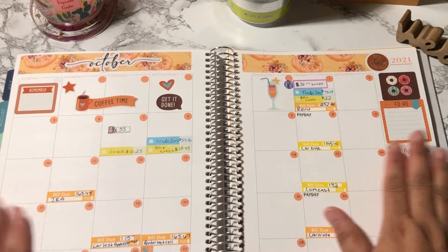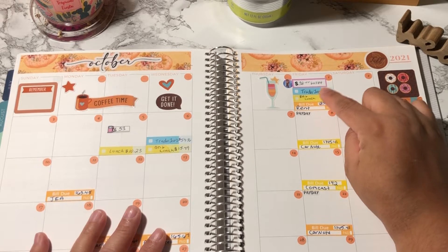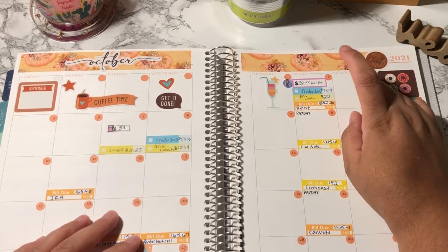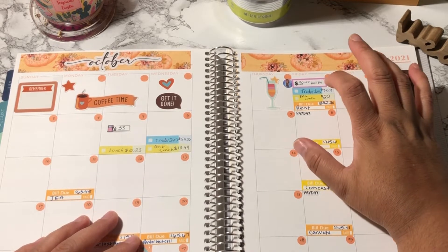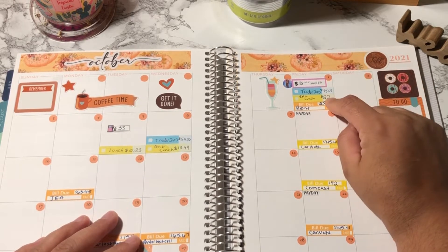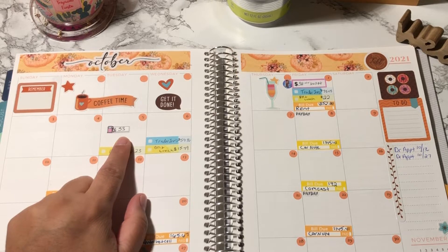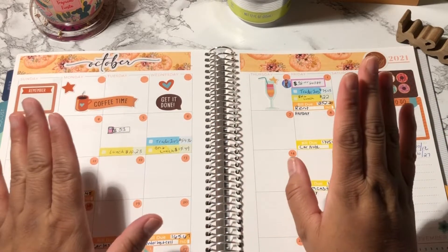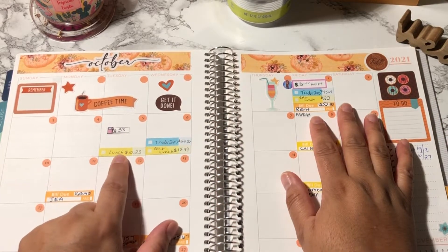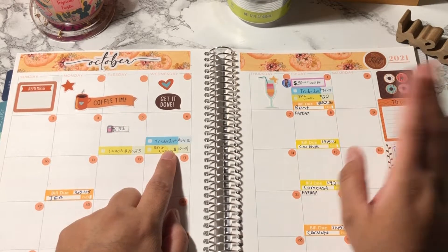On October 1st I had quite a few spendy things. I got a wallet off of Mercari for $38, went to Trader Joe's and spent $75, and had lunch and breakfast the same day for $22. I got gas on the 5th for $33, then Trader Joe's again on the 6th for $54. So I definitely overspent. I also got lunch on Tuesday the 5th and breakfast and lunch again on Wednesday. I do have a few no-spend days though.